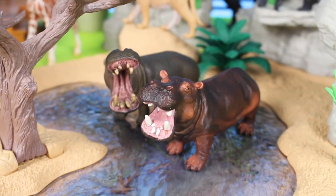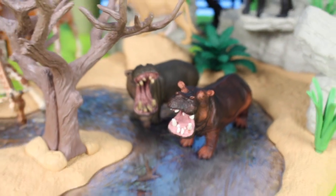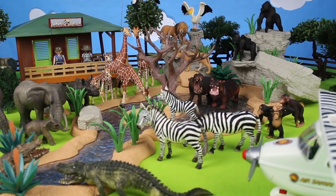Hippopotamuses spend a large amount of their time in water, such as rivers, lakes, and swamps. They have short legs, a huge mouth, and a body shaped like a barrel.